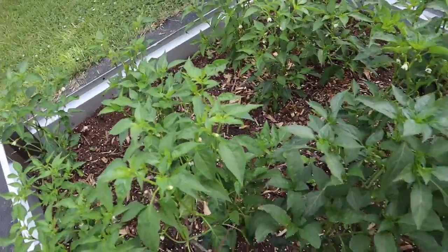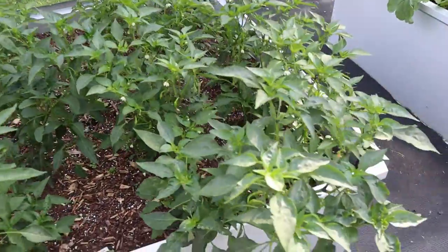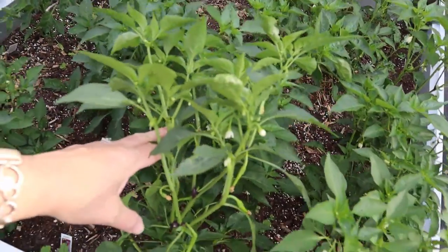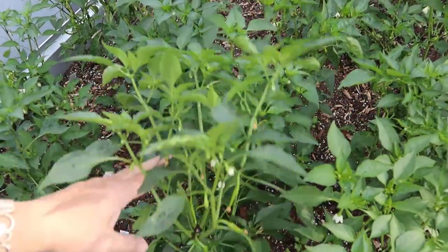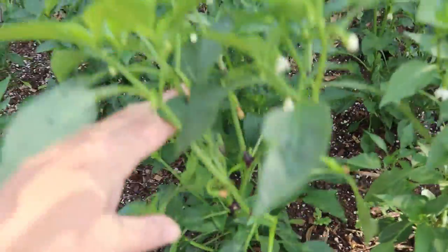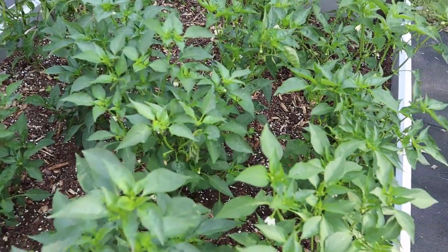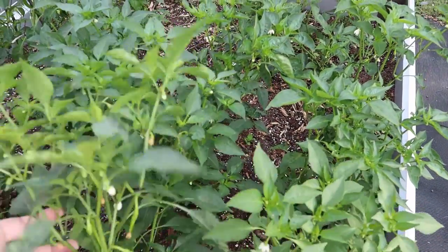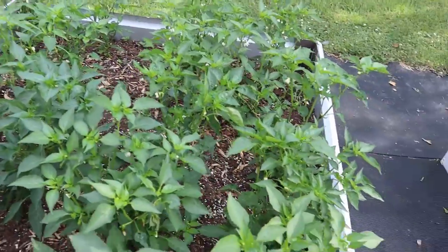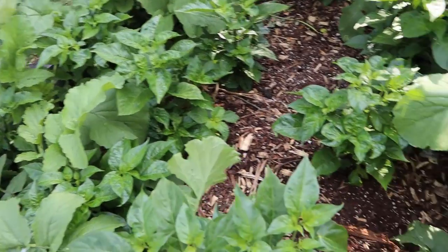This is the cayenne bed, and look at that growth — I mean, they have shot up at least a foot over this past week. There's already a baby fruit forming, so they're starting to put on fruit too. We're going to have to figure out some type of staking system for these because they get wild and start sticking their branches out everywhere.